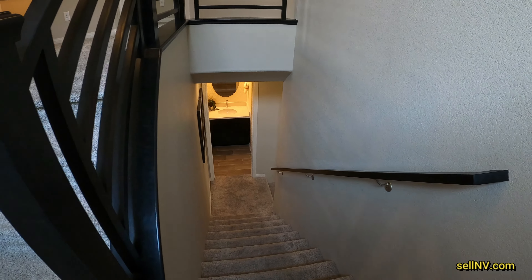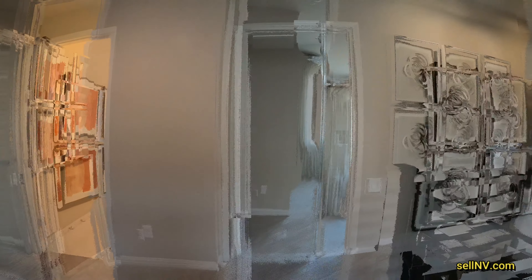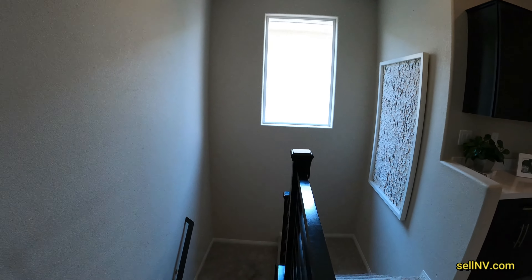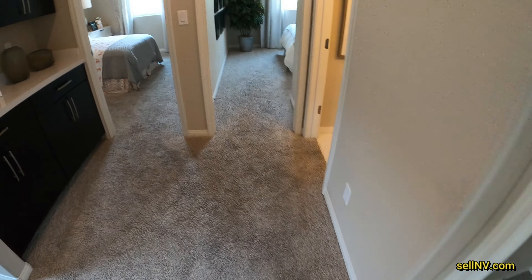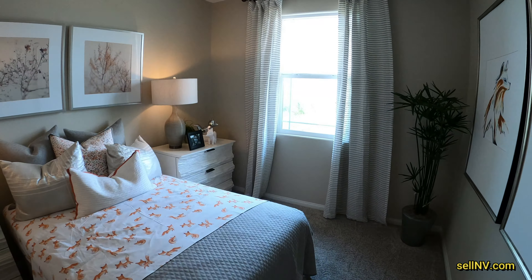There are a lot of turns in this house. I get to turn one more time — and here's another view. We finally made it. Here's a quick view from up here of what everything looks like.